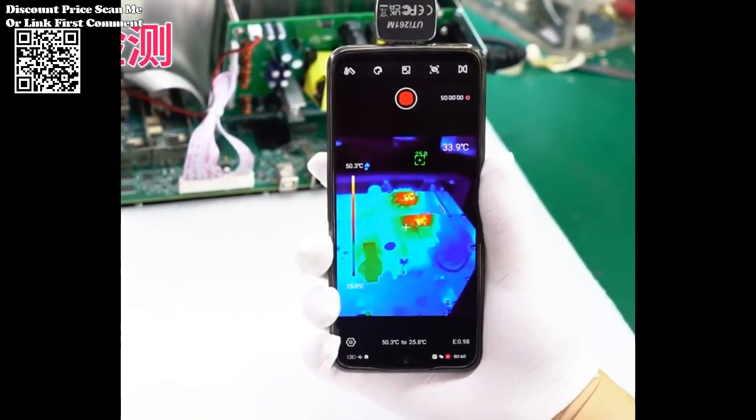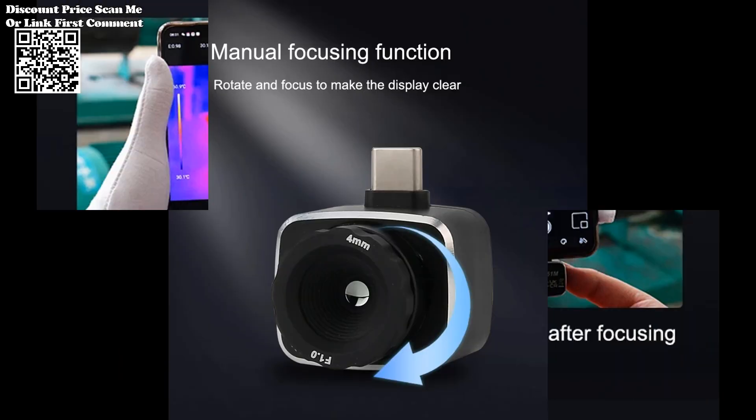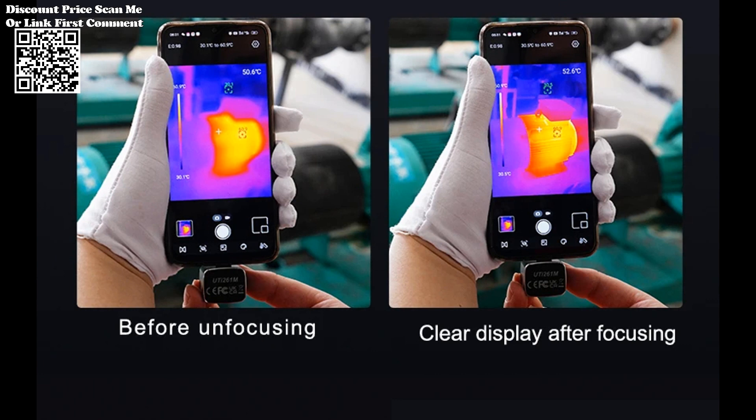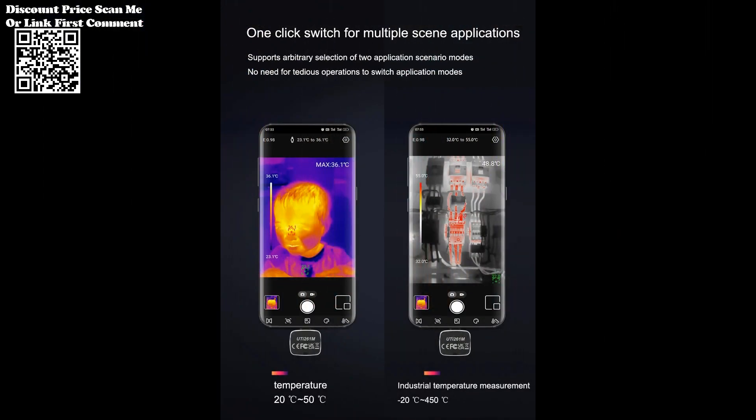The compact and portable design of the UTI 261M makes it an ideal companion for technicians on the go. Its handheld form factor ensures ease of use in various work environments, allowing for quick and efficient diagnostics.